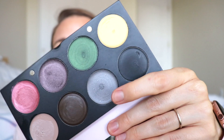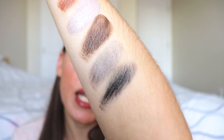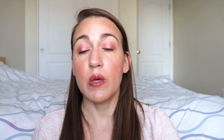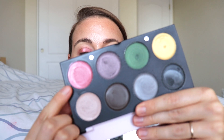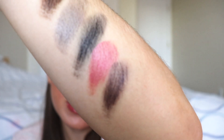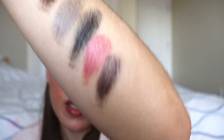Moving on down the line, we've got Silhouette, which is like a silver, and Iconic, which is black. Then we've got two more that I really love: Silk Purse, which is a pink color, and Deep Purple, which is a deep purple. I actually have Silk Purse on my eyes right now. You guys know how much I love pinks lately.